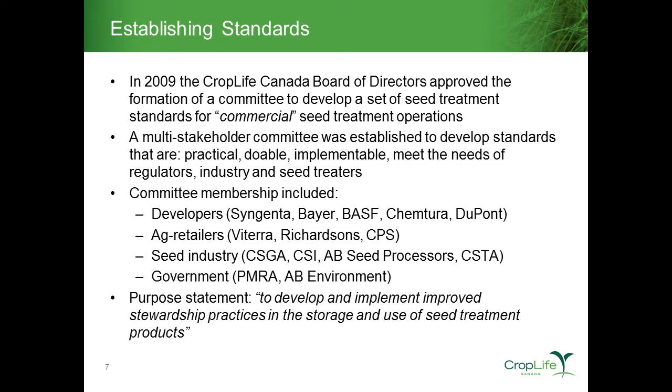We tried to populate the committee with four key components: developers (companies registering and actively distributing seed treatment technologies in Canada), ag retailers from both a user and distributor perspective, and all aspects of the seed industry through various associations. Those included the Canadian Seed Growers Association, the Canadian Seed Institute, the Alberta Seed Processors, and the Canadian Seed Trade Association. And importantly, government was included — both PMRA representatives and representatives from Alberta Environment participated in the Standards Stakeholder Steering Committee.